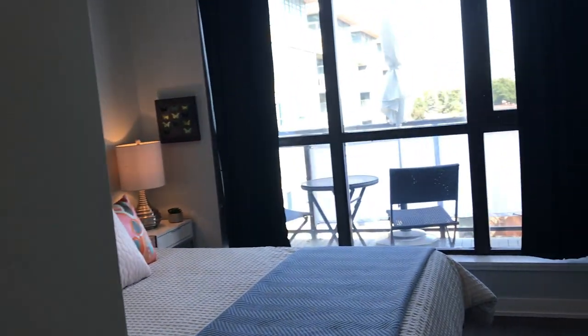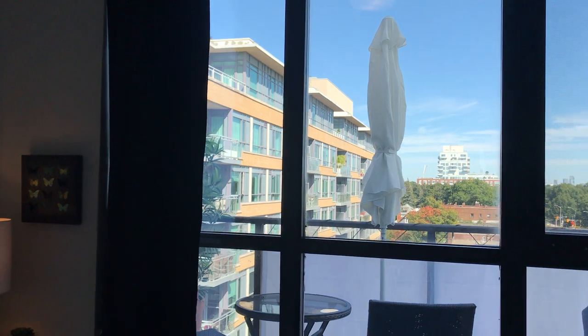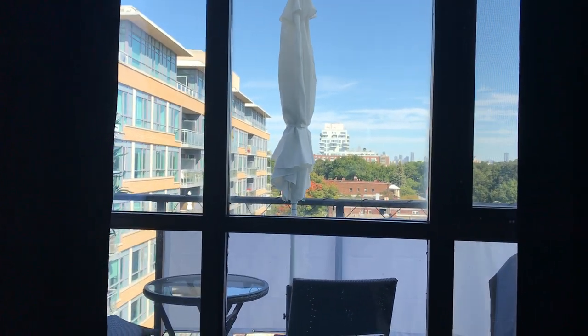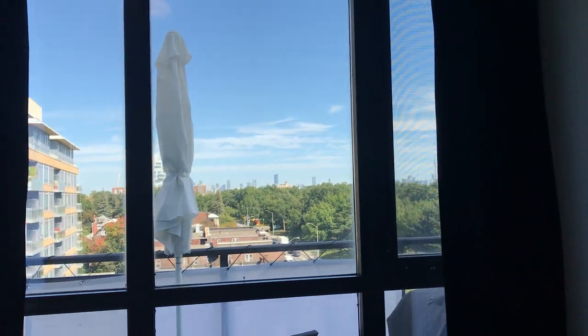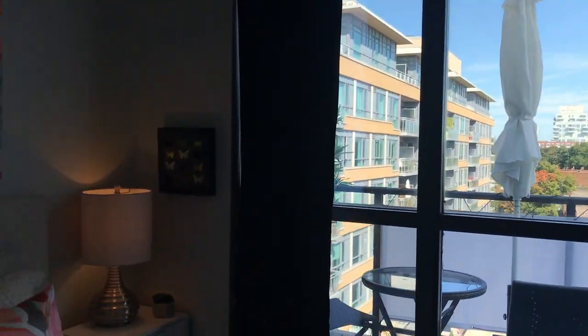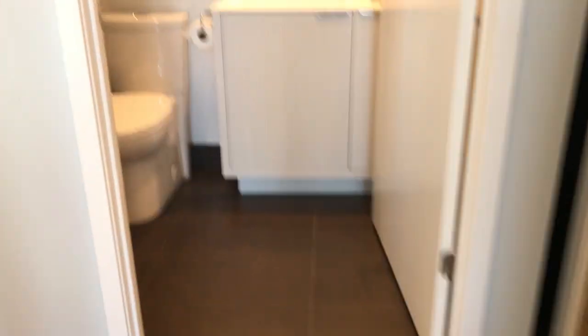So this is the second bedroom — again, lots of light and good blinds. It's super quiet, faces east, and you've got a beautiful view of High Park and the cityscape from every window. Here's another closet with sliding doors.